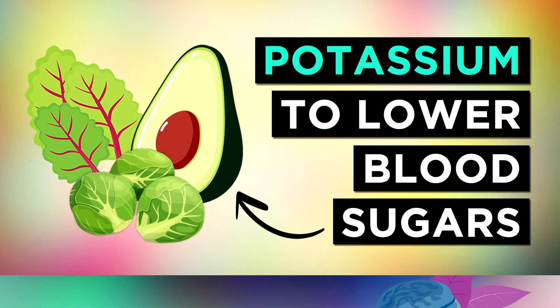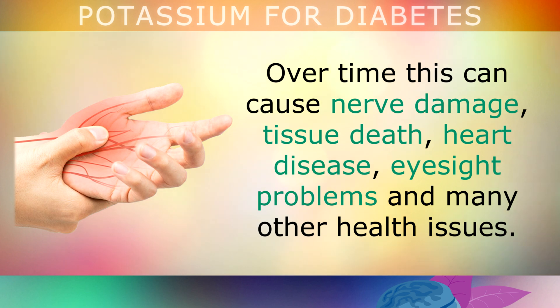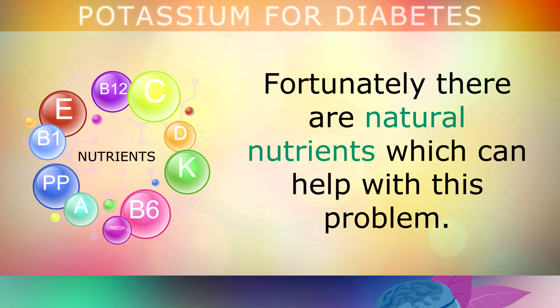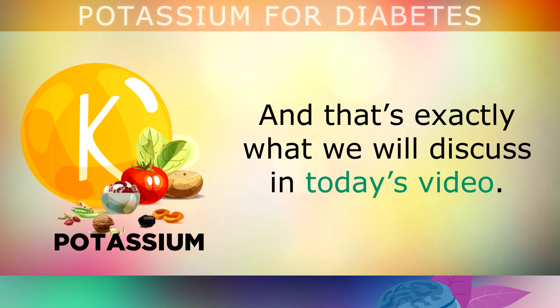The Benefits of Potassium for Diabetes. Diabetes is a medical condition where the body struggles to regulate its blood sugar levels. Over time this can cause nerve damage, tissue death, heart disease, eyesight problems and many other health issues. Fortunately there are natural nutrients which can help with this problem. Potassium is one of the key minerals that's extremely important in controlling blood sugars, and that's exactly what we will discuss in today's video.